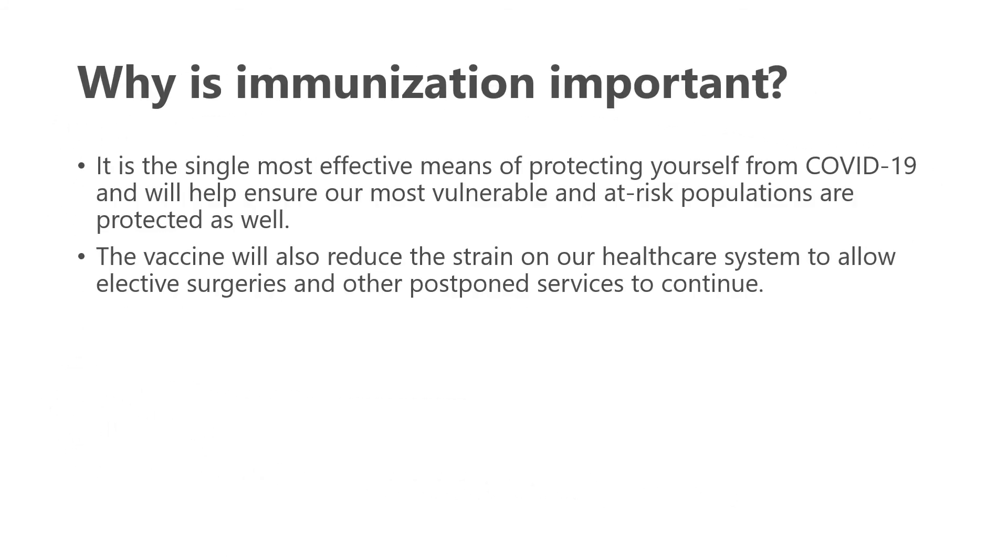As a reminder, why is immunization important? We know it is the single most effective means of protecting ourselves from COVID-19, and it helps ensure our most vulnerable and at-risk populations are protected as well. It also reduces the strain on our healthcare system — if enough people get the vaccine, it allows elective surgeries and other postponed services, including senior rheumatology services, to continue.